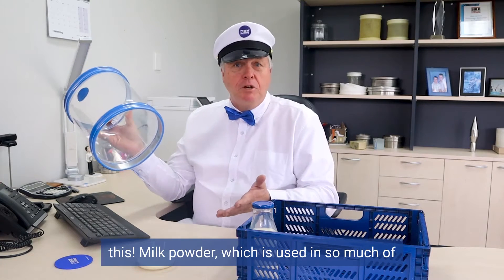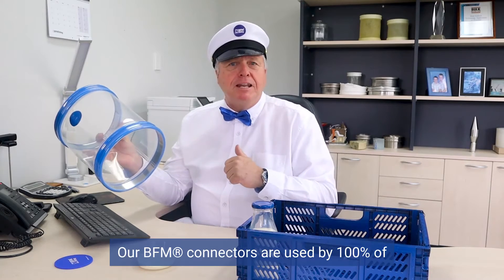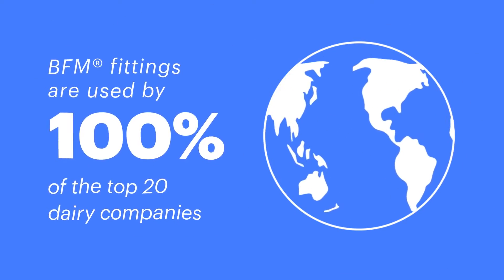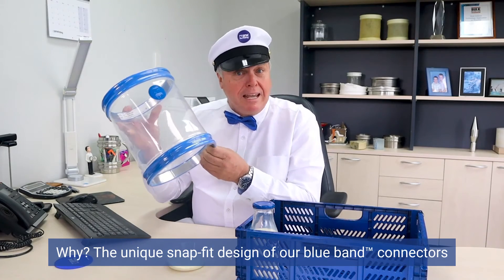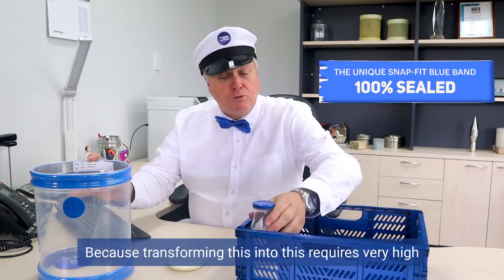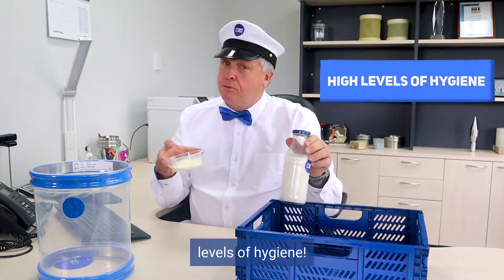Milk powder, which is used in so much of all of the food that we consume around the world. Our BFM connectors are used by 100% of the world's top 20 dairy companies. Why? The unique snap-fit design of our blue band connectors guarantees the 100% seal that dairy companies are looking for, because transforming this into this requires very high levels of hygiene.